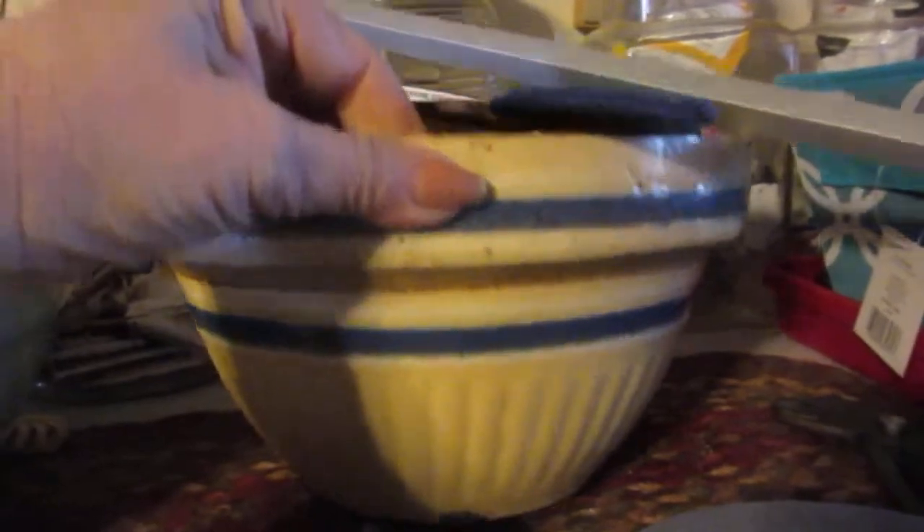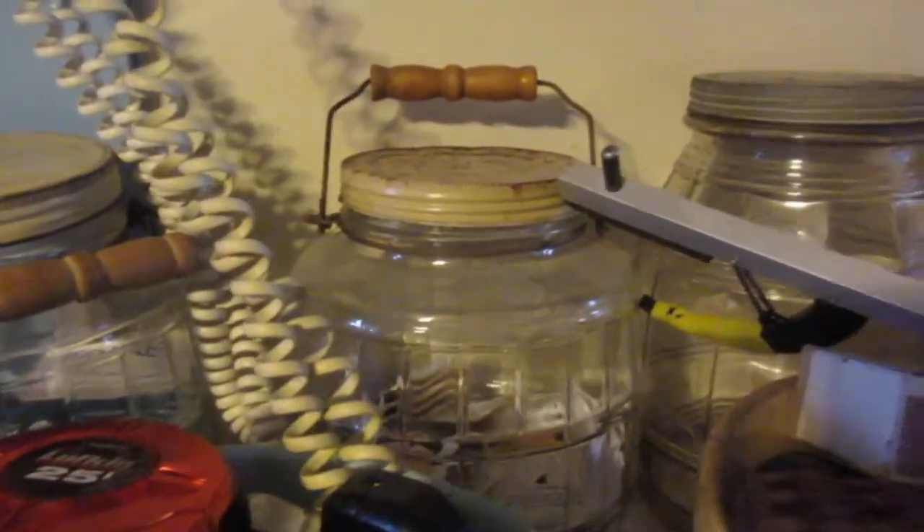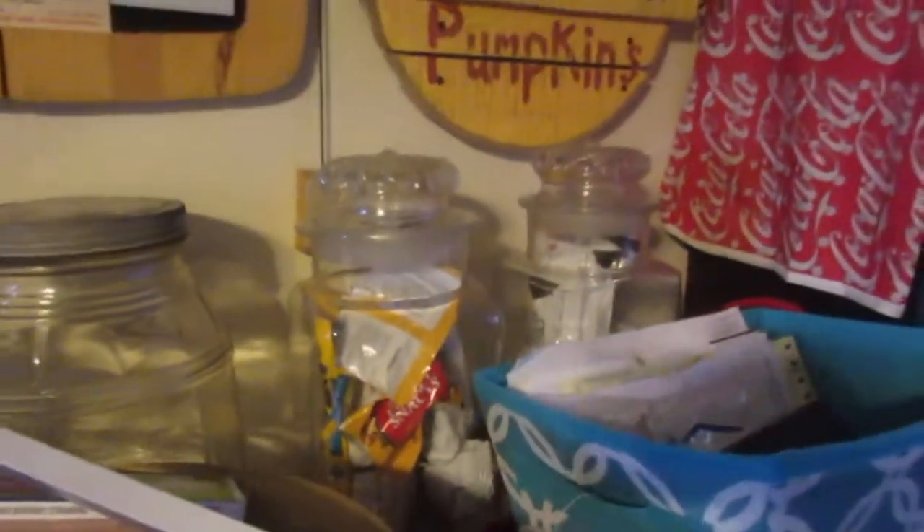These old bowls, like these old mixing bowls — I have more on the other side which I'll show you in a minute. And then I collect these old glass drawers. I know I've got things in the way right now, but here's a little bit of what I have in my collection.